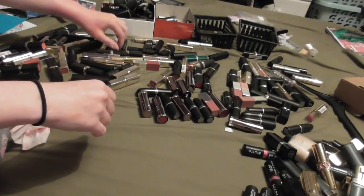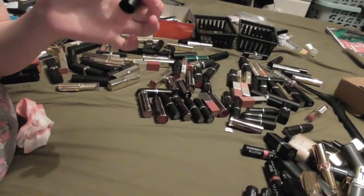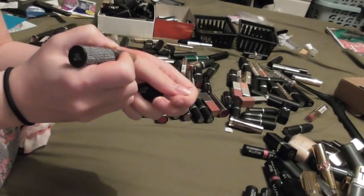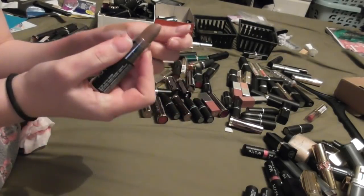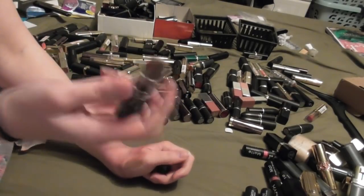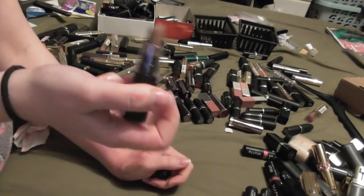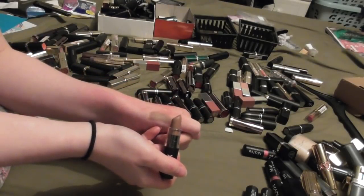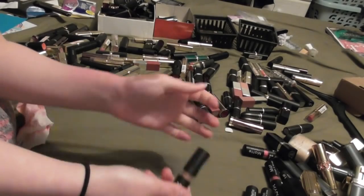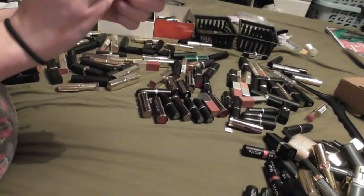I spotted another NYX - I thought I'd pulled them all out, apparently I did not. This is in the shade Butter. It smells alright but the colour - I know why I bought it, it was very trendy at the time and I wanted a couple of cheap shades to try and replicate the look and see if I liked it. I don't like it. I hate to say it but it is a poop brown colour and I'm not about poop brown, thank you very much.